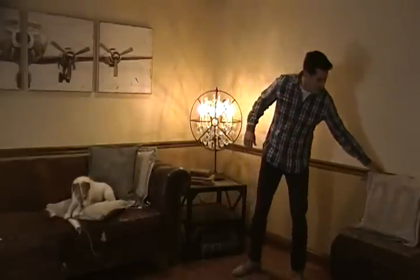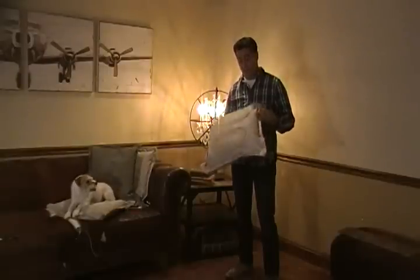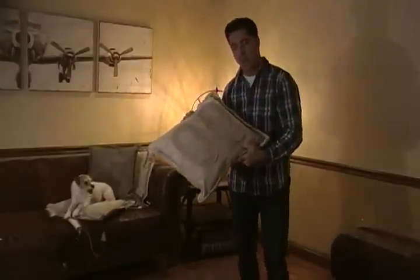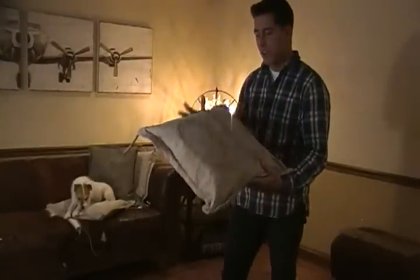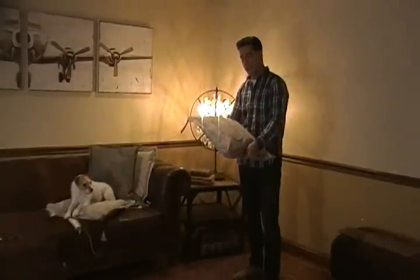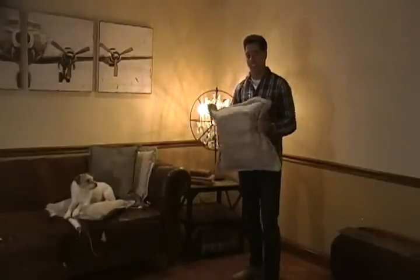Buddy is resting very comfortably on our canvas pillows. These pillows are made from real vintage camping tents. They have a zipper back, and they come with different lucky numbers on them. This one happens to be double zero, and the fabric, you can tell, is old. They are stuffed with foam. They are about 20 inches square.